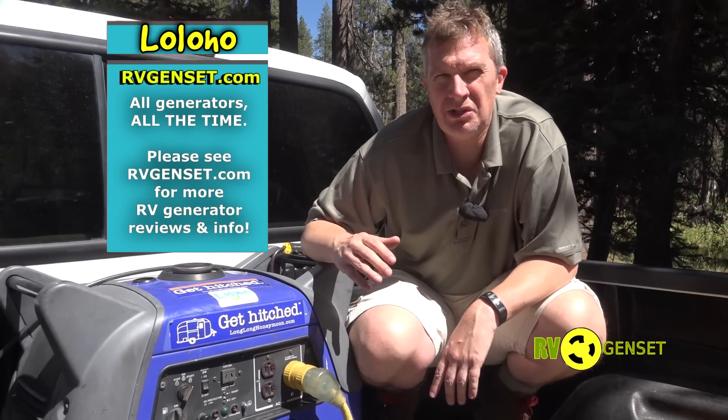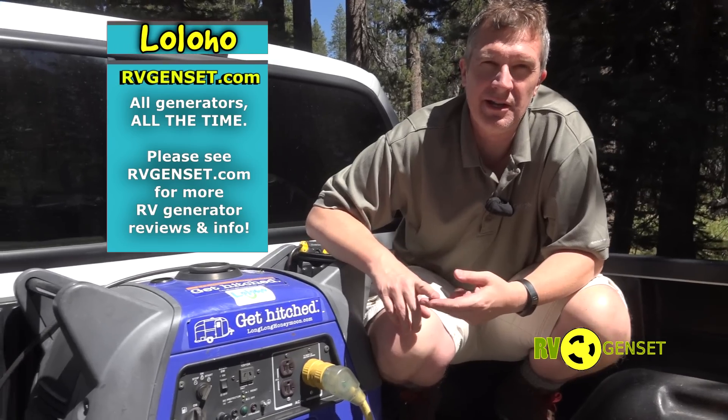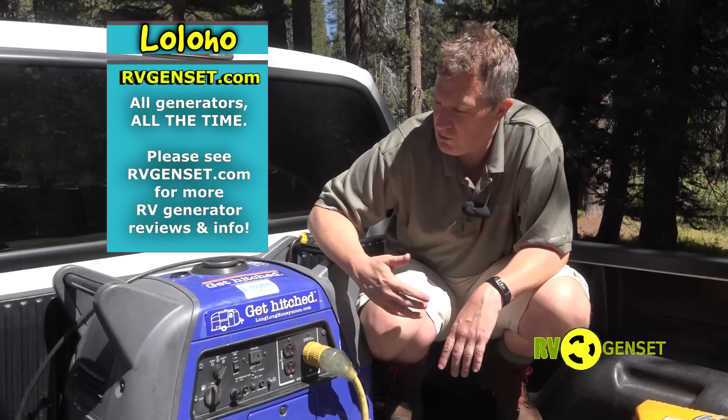With these generators you can't run your microwave, your curling iron, and your air conditioner all at the same time. You're going to have to pick and choose which appliance you want to power.